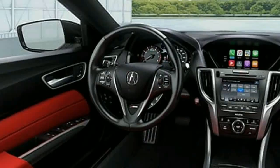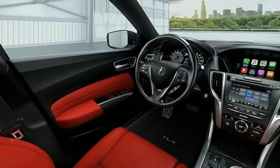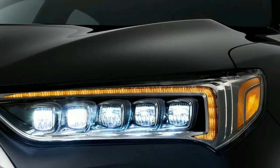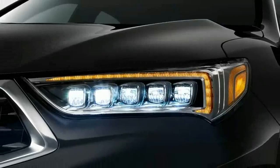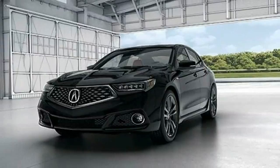Suspending the TLX is a pair of MacPherson struts up front and a multi-link setup in the rear. It's not as sharp as a double wishbone system, but it does a good job keeping the rubber stuck to the road. The ride is comfortable even with the more spirited A-Spec tuning, and remains flat during cornering. You'll notice potholes, sure, but they won't rattle your teeth out.